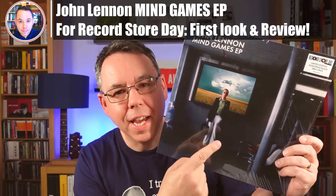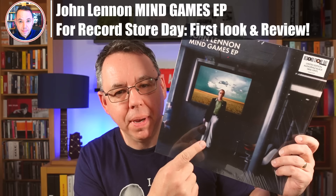Hi everyone. I've got the new John Lennon Mind Games EP that's coming out for Record Store Day on April 20th. I'm going to show you exactly what's in here. I've also given this a real good listen and I've got some very interesting things to tell you about what's on here.